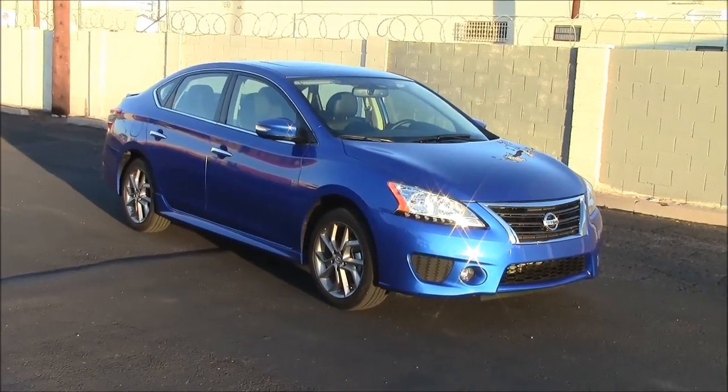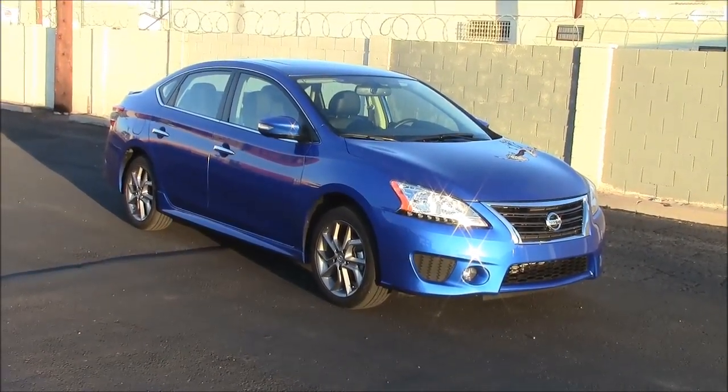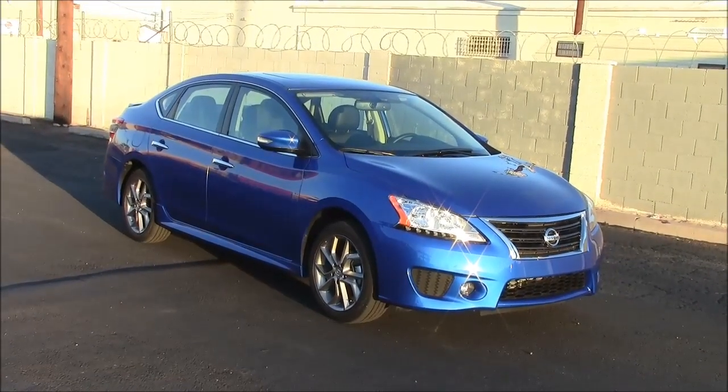In all fairness, we're going to test these in alphabetical order, so we're going to start with the Nissan. Besides, I like that cool blue paint job here.